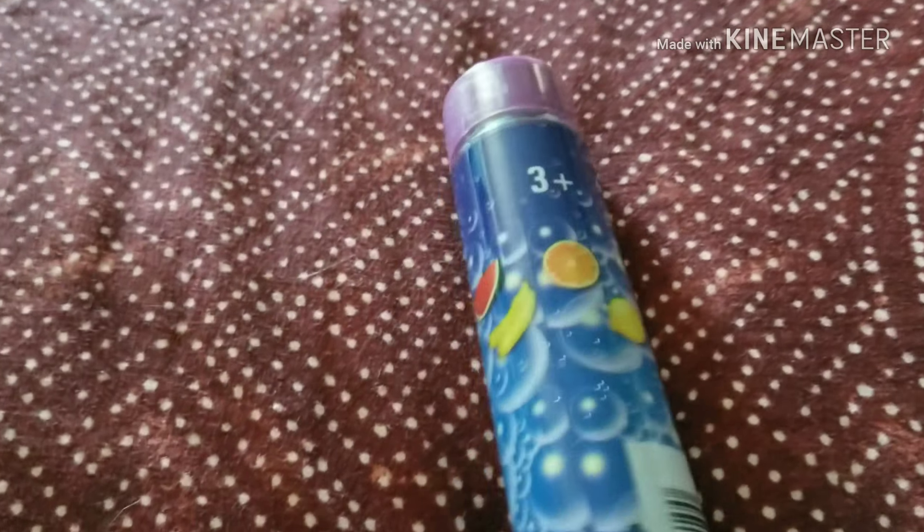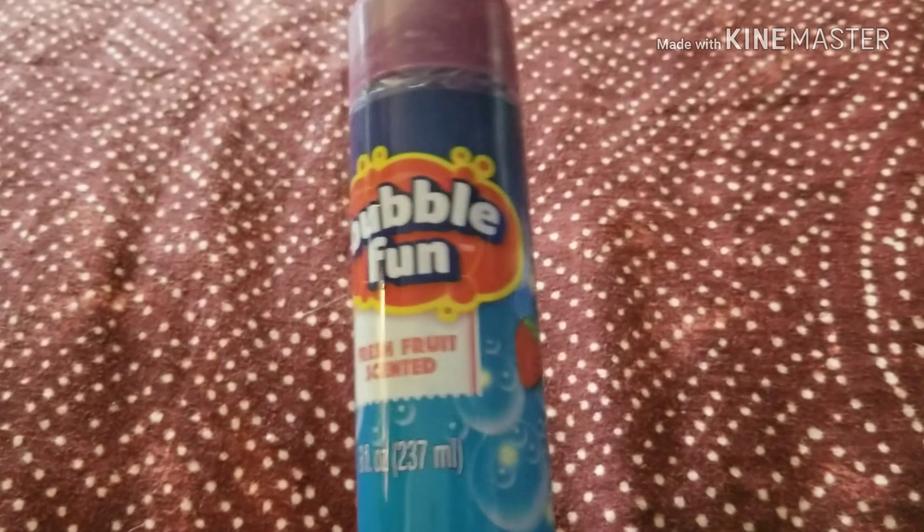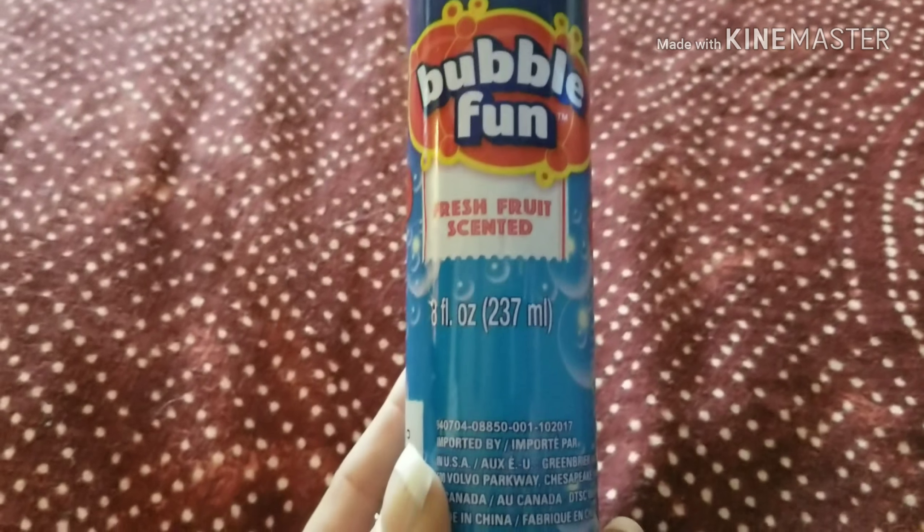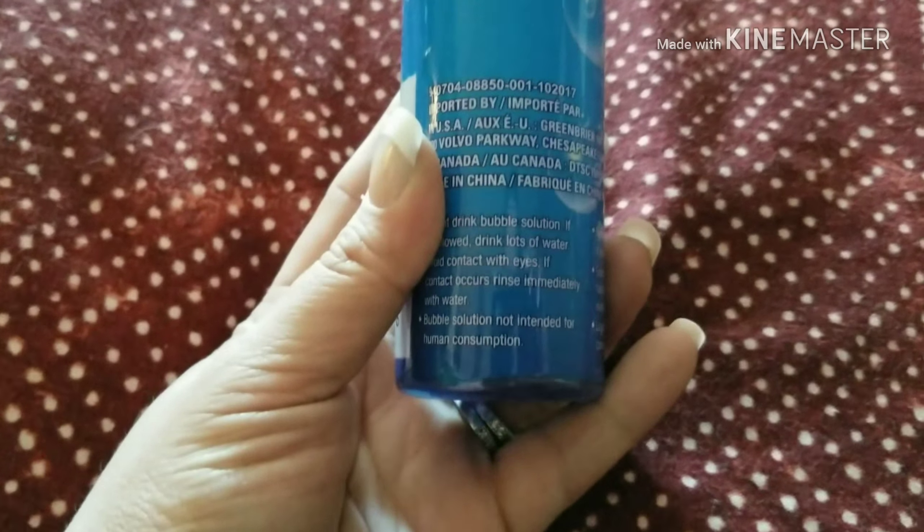And then I got this thing of bubbles to go with that bubble maker that I bought yesterday. I don't know why I didn't think to buy bubbles when I bought that, but here's the bubbles now. Eight ounces.